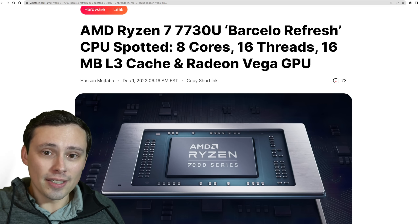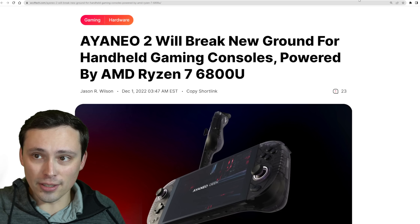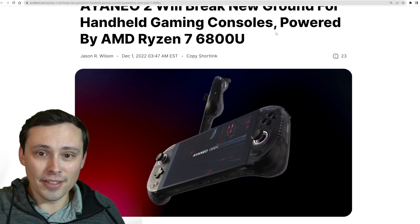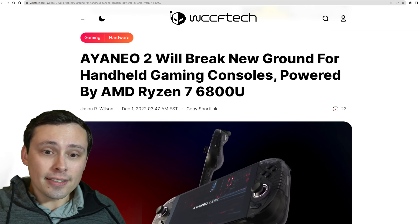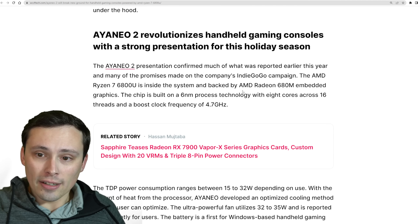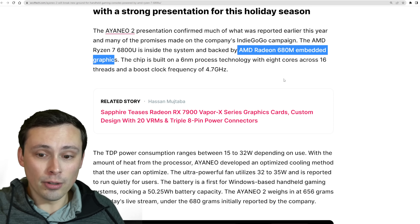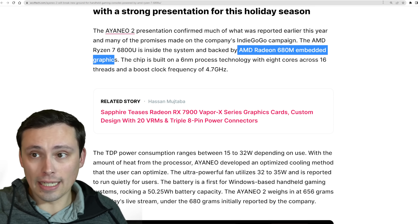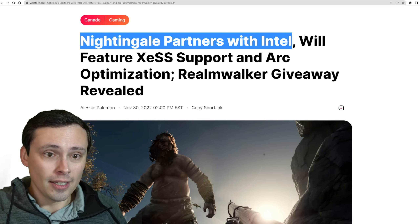We're seeing AMD's Ryzen 7730U Barcelona refresh CPU spotted. I don't want to dwell on this though, because it's mostly just a refresh of an older unit and still has Vega GPU in it. The AYANEO 2, which is your Steam Deck competitor-type device but coming in at more like a $1,000-ish price point, is coming in with a Ryzen 7 6800U, which should have Radeon 680M embedded graphics — fairly powerful, although at a higher price tag compared to the Steam Deck. Keep your eye out on that if you're interested in the form factor.